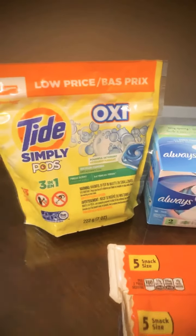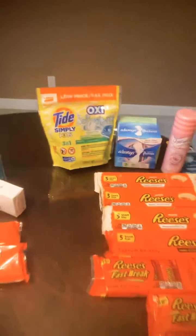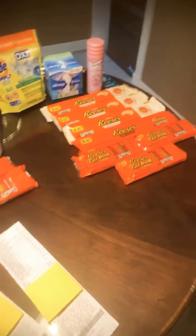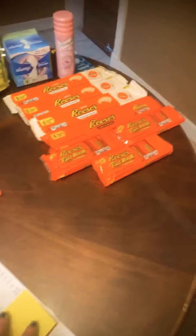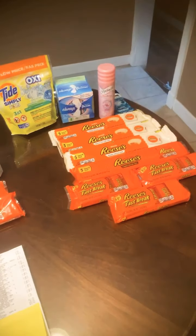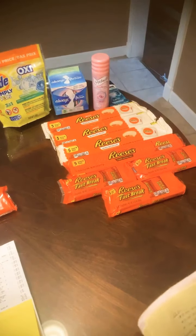Our total before coupons is $21.74. After all of our coupons we paid $12.74 out of pocket, meaning we saved $9 and had a 49% savings.